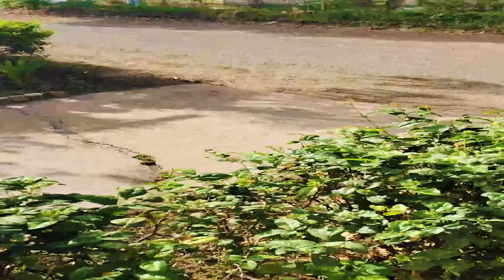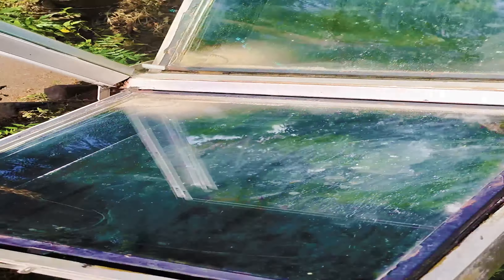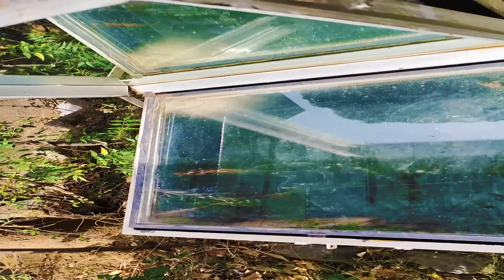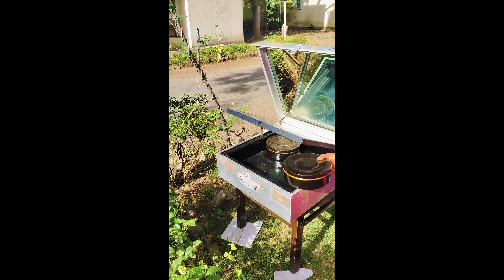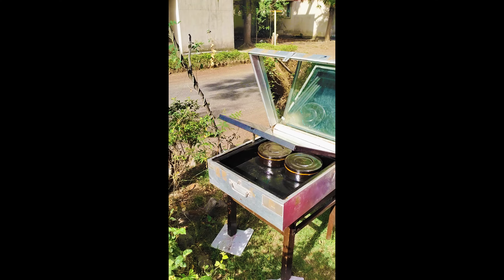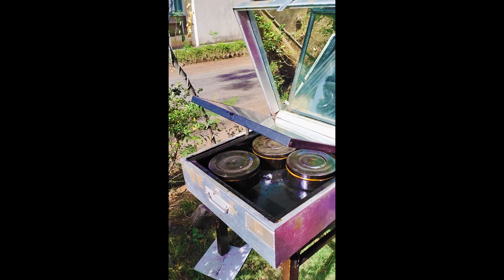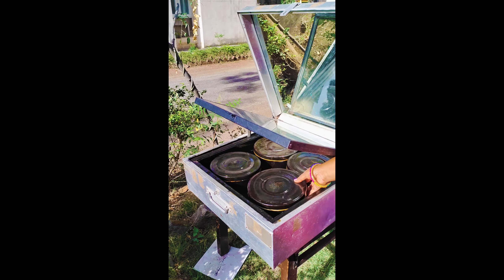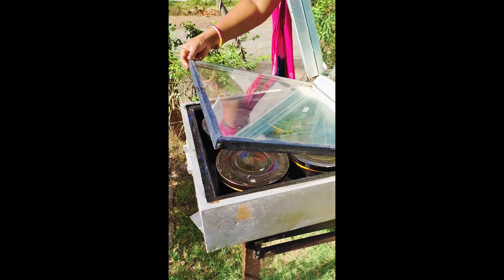Solar cooker has a box which is painted black from inside, covered with a transparent glass. It has a plain mirror to reflect sun rays into the box. There are four containers painted black from outside for cooking different types of food.